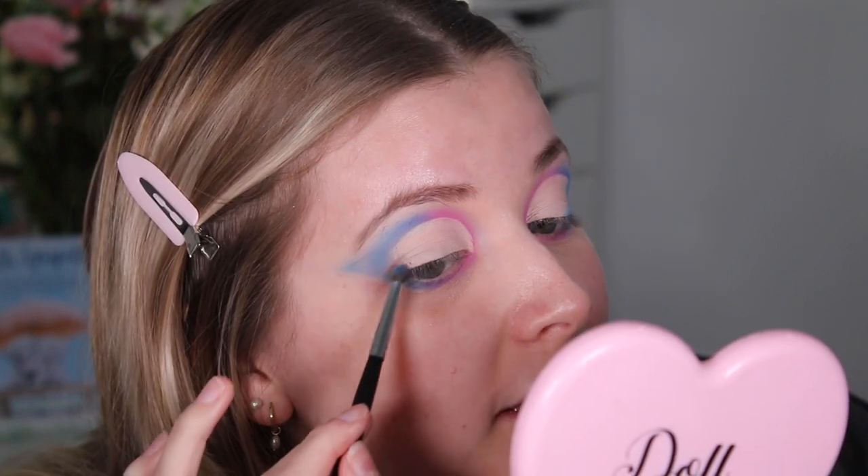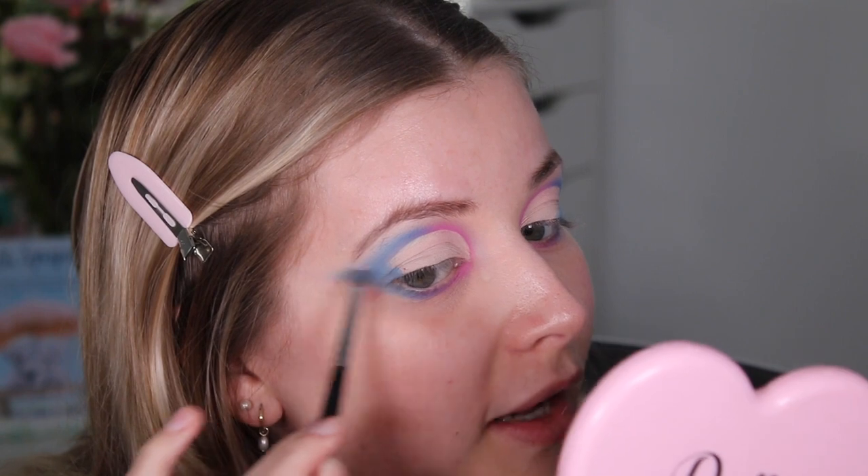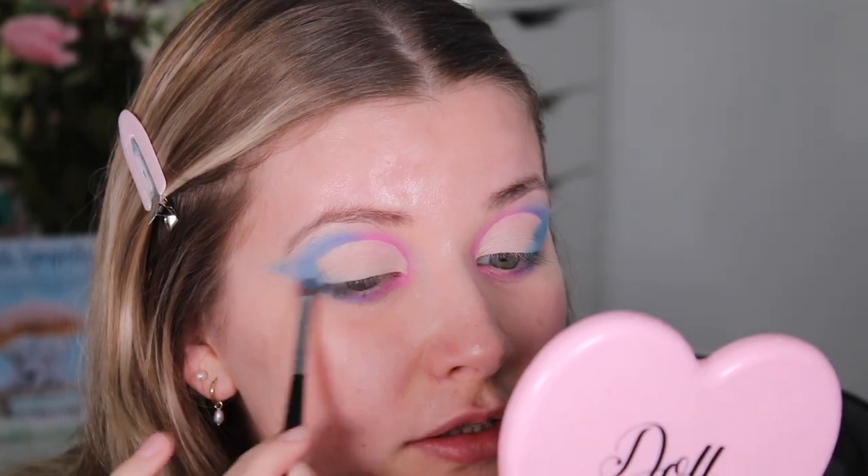I must admit these colours just don't seem to stick down in this outer part of my eye — it was really struggling. I've been packing them on and packing them on, but I do like how it's looking so far.